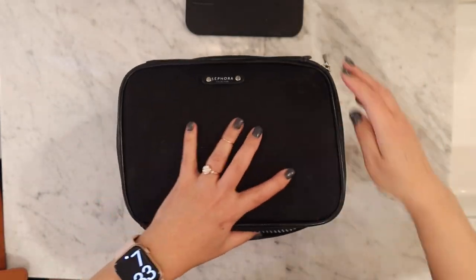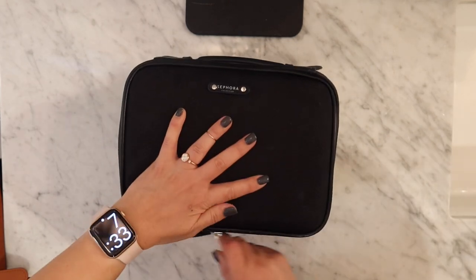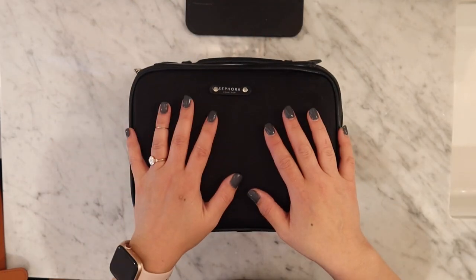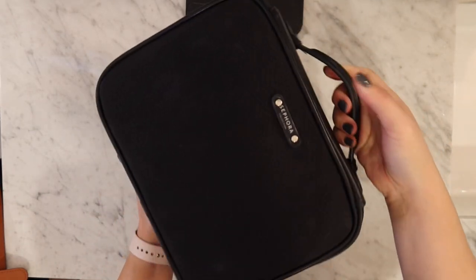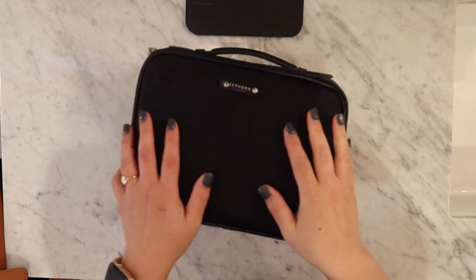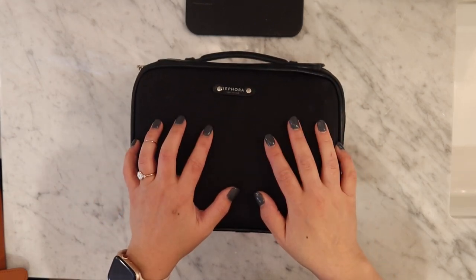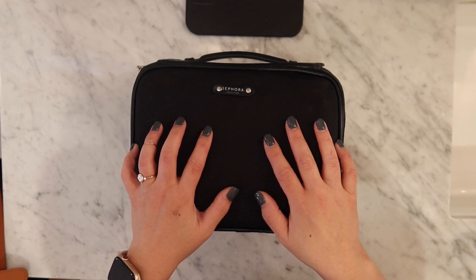And that's what I take with me when I travel! This is the best little case — it's a Sephora bag that I've had for years. If it's still available, I'll link it down below. Thank you so much for joining me. If you enjoyed this video, don't forget to give me a thumbs up, subscribe, and hit that notification bell so you know every time I upload a new video. I'll see you next time.